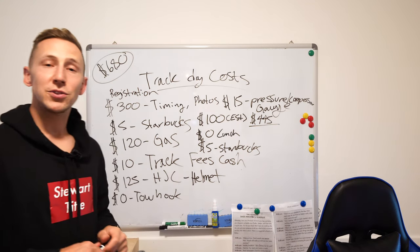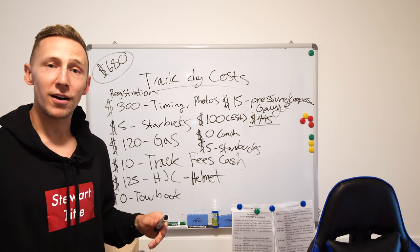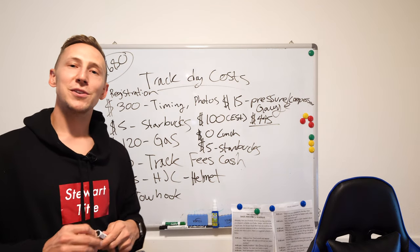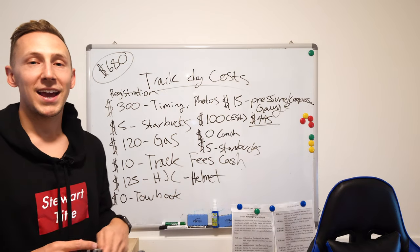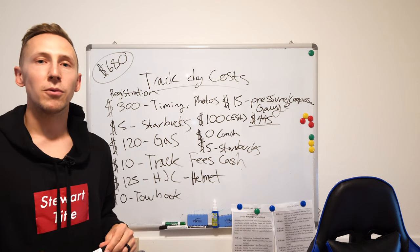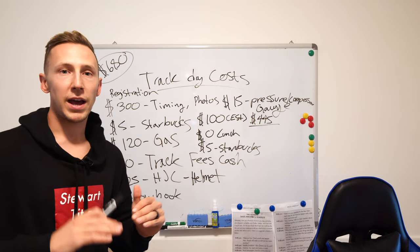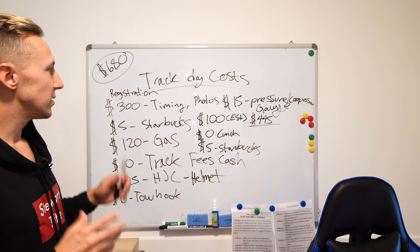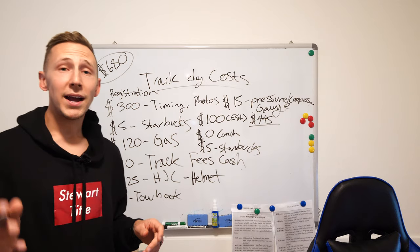Alright, I totaled the track day costs up to $680 for your first track day experience — whether it's a supercar or a regular car, that's generally what it's going to cost you. After your first time, some of these fees go down. There are also maintenance costs I'm not covering here — I'm just covering the entry-level fees and supplies you need to have a fun day. I go to the track about once a month, so it's pretty affordable overall.